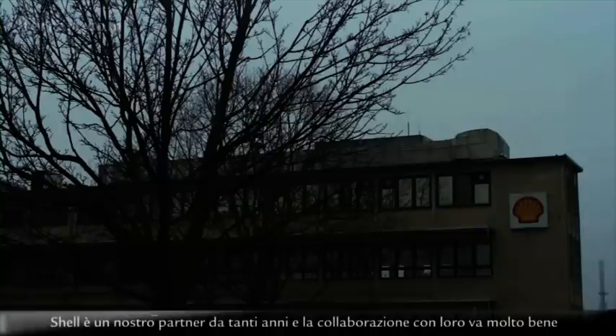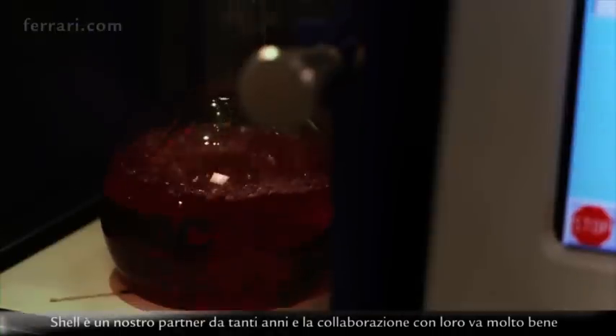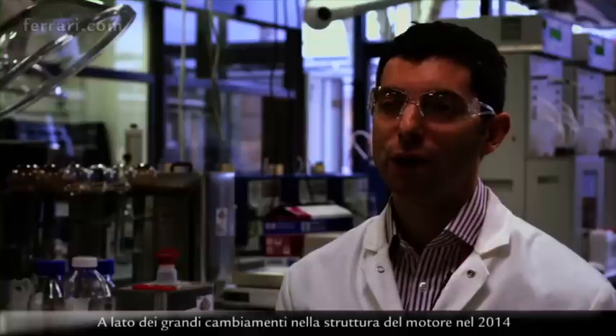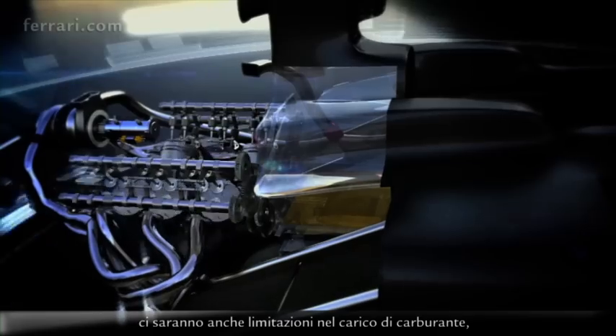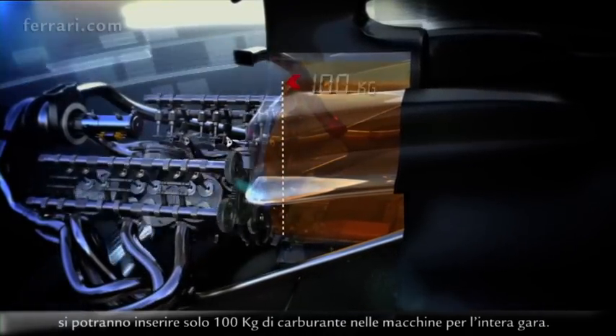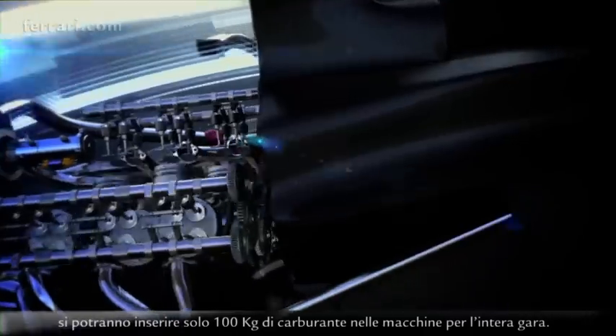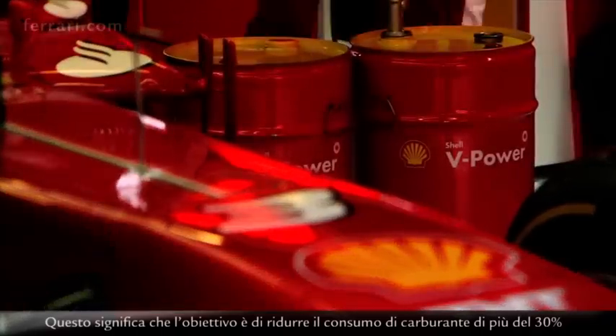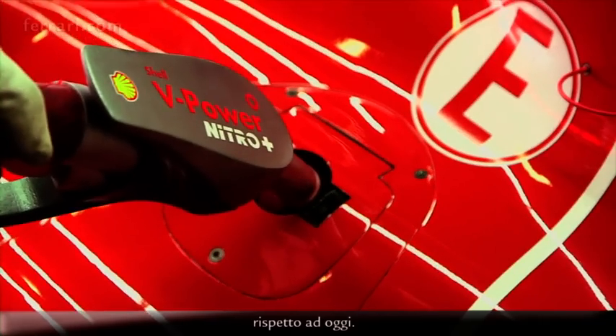Shell is our partner since many years and we are collaborating very well with them, and the fuel is becoming really very important for the performance of the engine. Alongside all the massive changes around the engine hardware for 2014, there's the limitation on fuel payload — only 100 kilograms will be allowed to be fueled in the cars for the whole race. That means the objective will be to reduce more than 30% fuel consumption compared to what we are doing today.